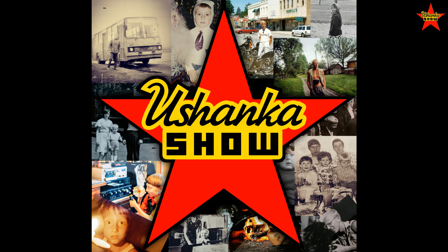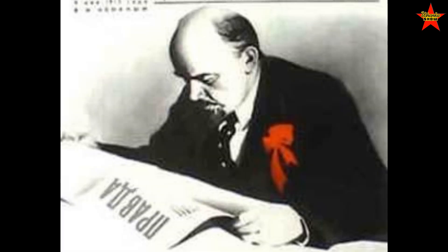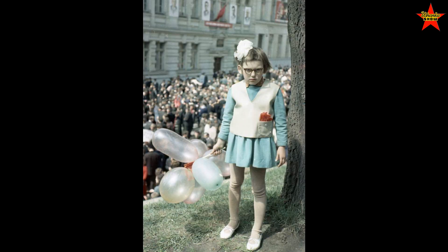Hello, comrades, and welcome back to Ushanka Show. Здравствуйте, дорогие товарищи! В эфире программа Ushanka Show. My name is Sergei, also known as John Wayne Cheeseburger, and I was born in the USSR. Меня зовут Сергей, и я родился в Советском Союзе. In today's video, we're going to talk a little bit more about newspapers in the Soviet Union — газеты — and Soviet lifehacks that involved newspapers.